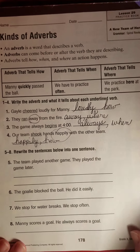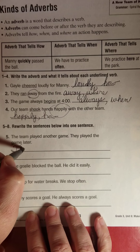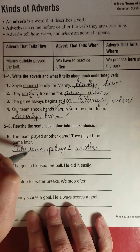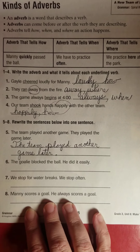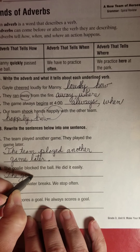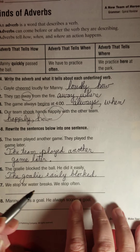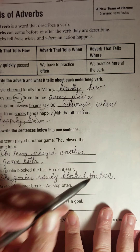Now, rewrite these into one sentence. The team played another game. They played the game later — the team played another game later. We just add the word 'later' there, and that's all we have to do. The goalie blocked the ball. He did it easily — we could say the goalie easily blocked the ball, or the goalie blocked the ball easily. Either one would be fine. I decided to put it ahead of the verb: easily blocked the ball. Period at the end, of course.